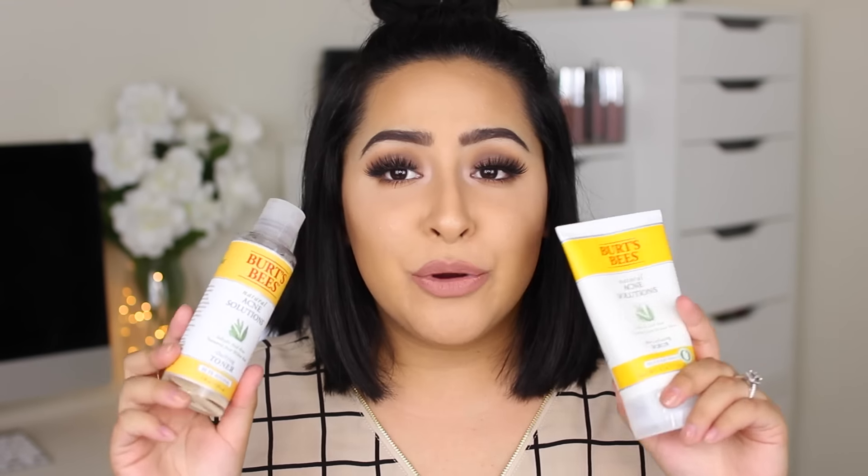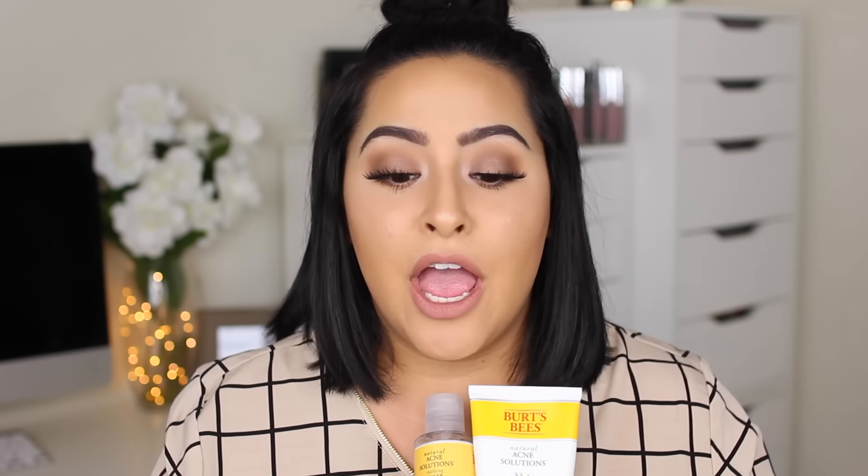My next product is also from the Burt's Bees line — the natural acne solutions pore refining scrub. I only use this every other day at night. It makes my skin feel so amazing. I've been looking for a great exfoliator that will transform my face, smooth out my skin, and get rid of any redness or scars, and this has been doing the job. These two Burt's Bees products together have been so incredibly great and they've truly transformed my skin.